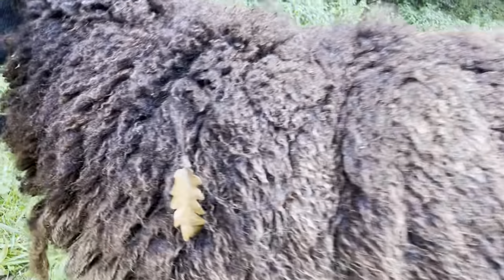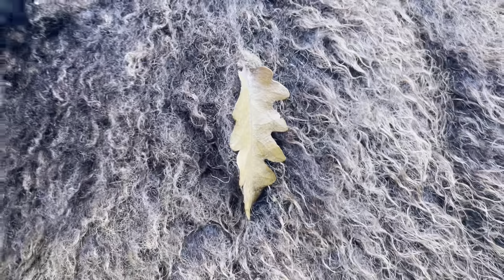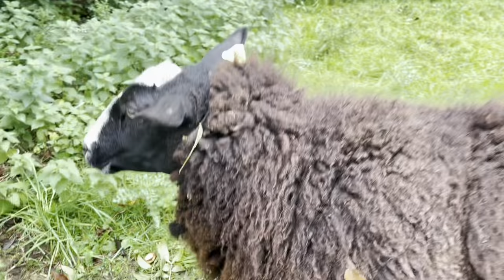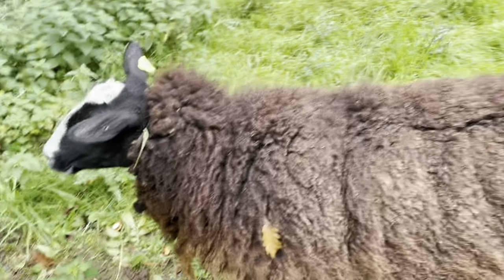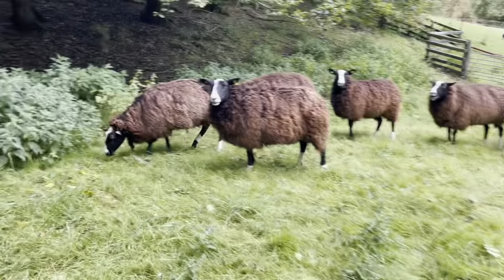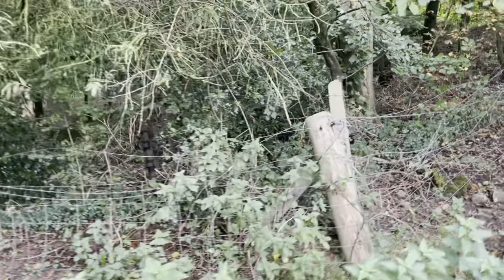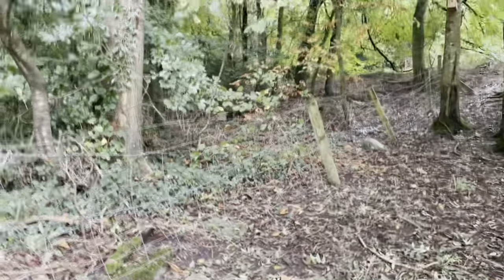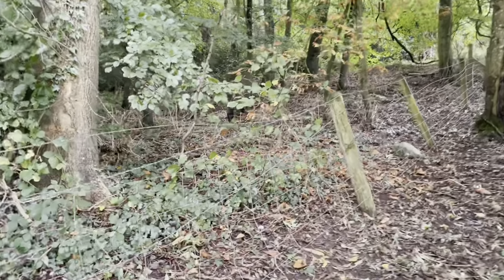Look at the oak leaf. Isn't that gorgeous? The oak leaf in your fleece. You beautiful girl. Soon I'm going to fence off the woods and put the sheep in the woods to graze the understory of the woods.